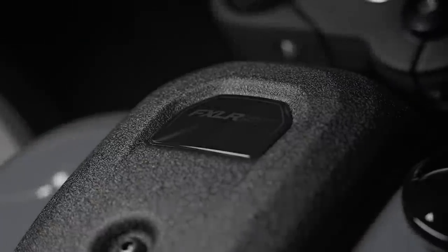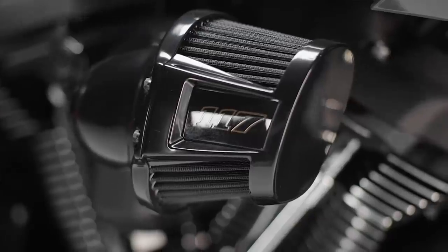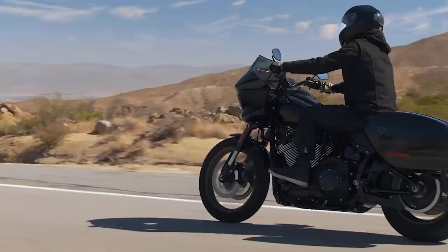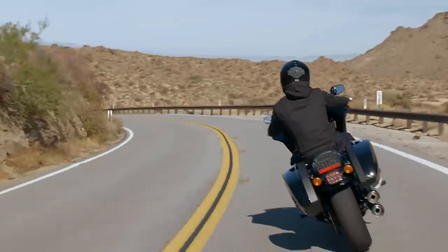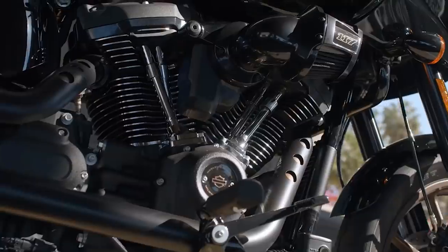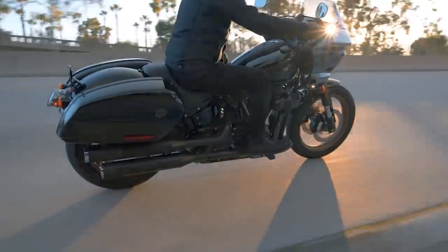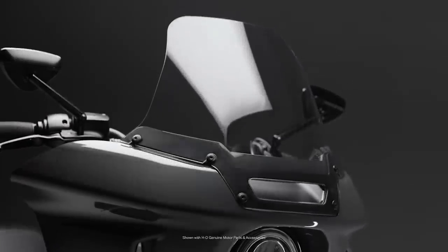On the Lowrider ST you've got a really clean center console with an LCD screen up on the bar clamp at the top of the risers, much like the Street Bob has — I'm guessing it's probably the same LCD digital gauge. The Lowrider ST comes with Harley-Davidson's 117 cubic inch Milwaukee-Eight, which is the largest engine offered from the factory. You're now up on par with a CVO, which I have some mixed feelings about — I'll talk more about that in a minute.